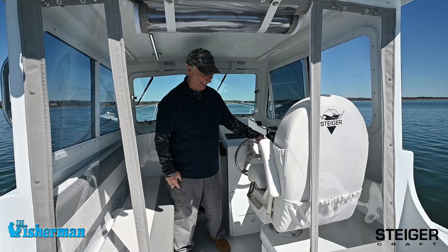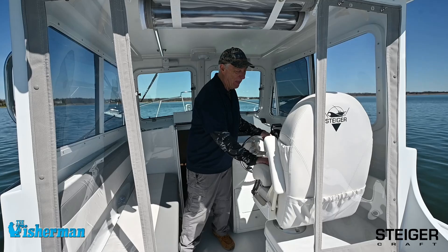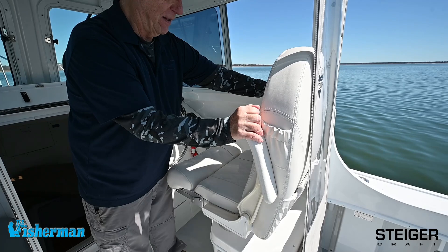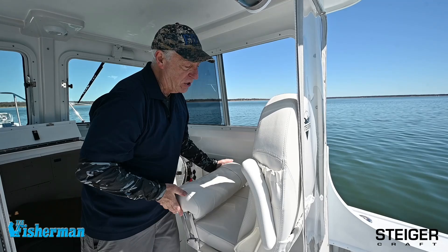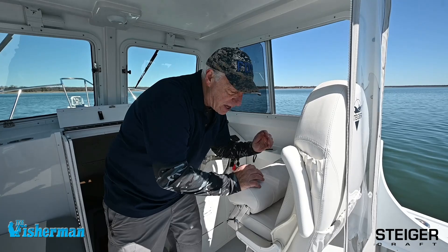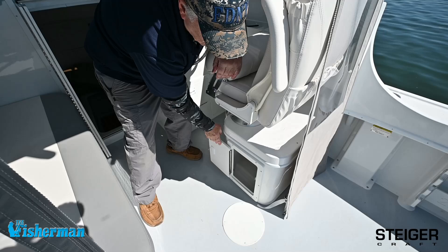This captain's seat right here — I wish I had one of these on my boat. It's way cool. It obviously turns, it's got armrests that go up and down, it's got a bolster so you can stand or sit, and it's got a footrest in front of a storage box, which is unique in its own right. This is a perfect spot to keep your safety gear like PFDs and Coast Guard equipment — flares, signal kits, and everything — right where you need to have them.